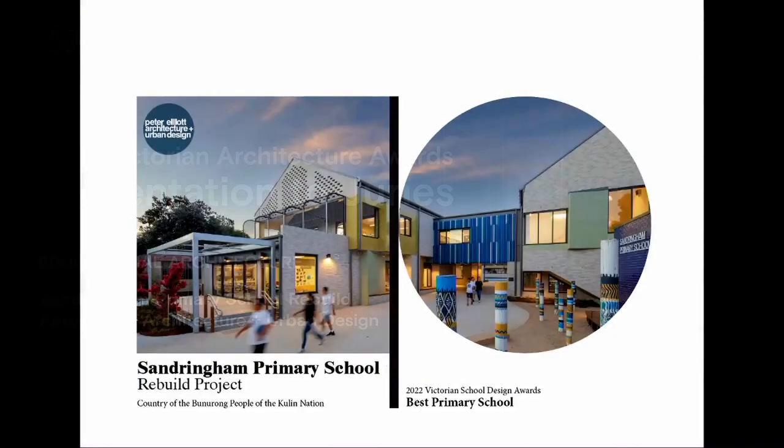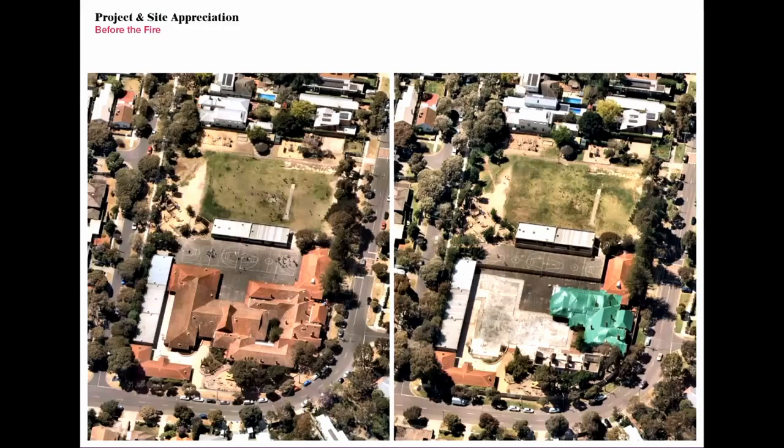Thank you everyone. Sandringham Primary School — this is our first VSBA project, and I guess like anyone who's had anything to do with the VSBA, it's a big learning curve, good and bad.